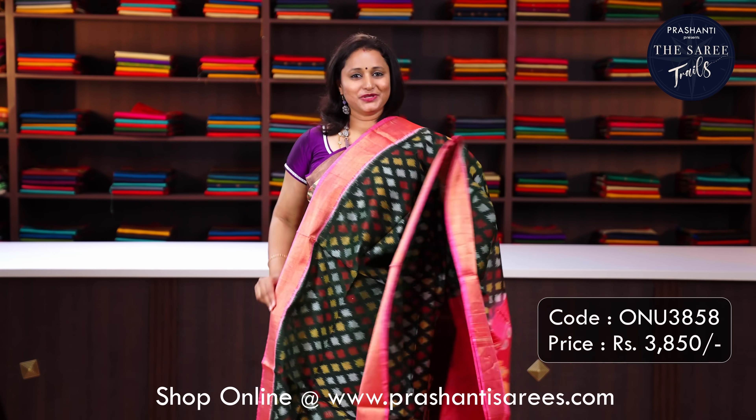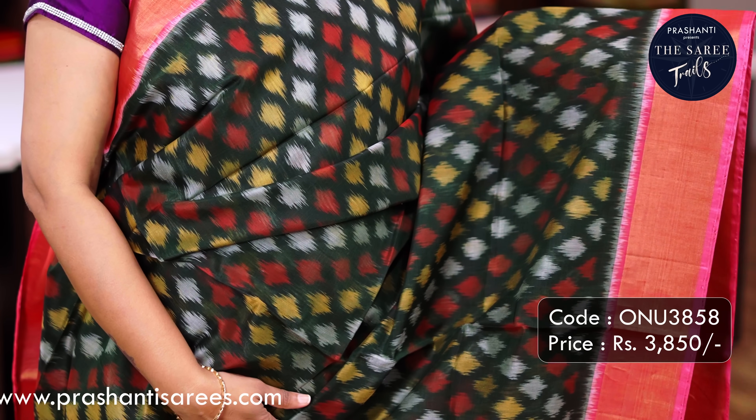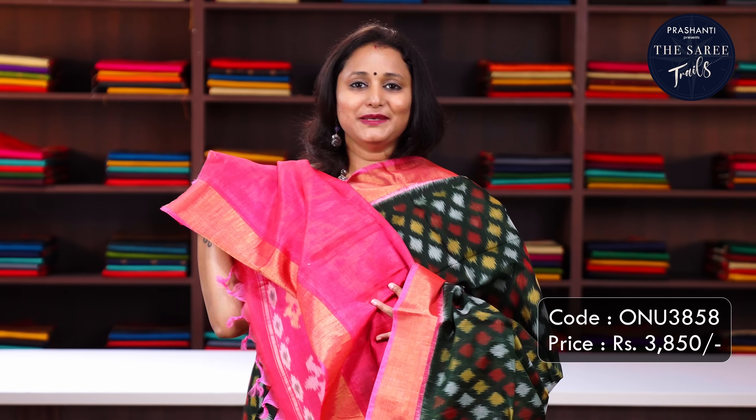Bottle green with peach pink - one more pretty colour combination with short antique contrast borders on either sides with geometric ikat weaves running all over the body, a contrast pallu in peach and a plain blouse in peach. Priced at Rs.3,850.